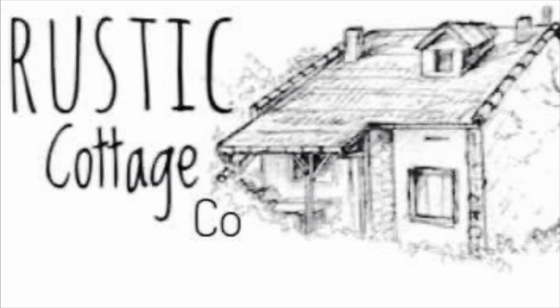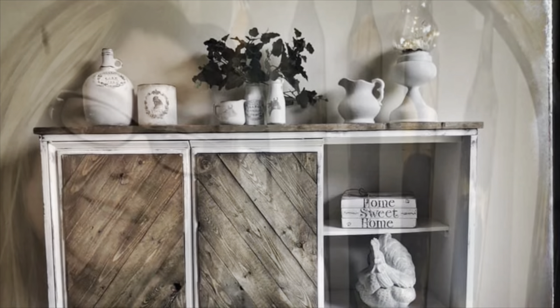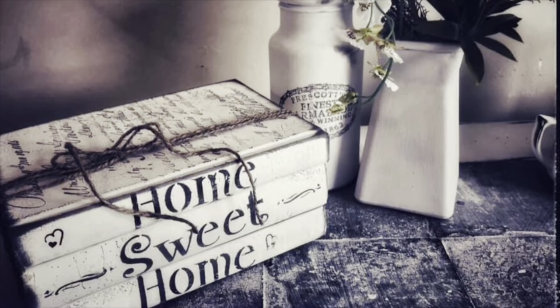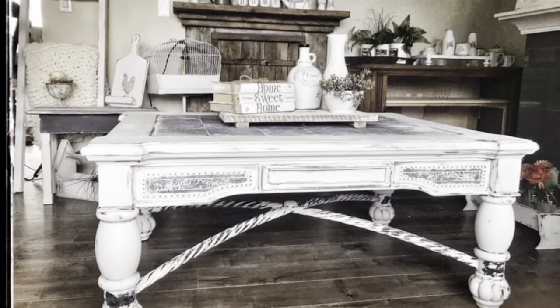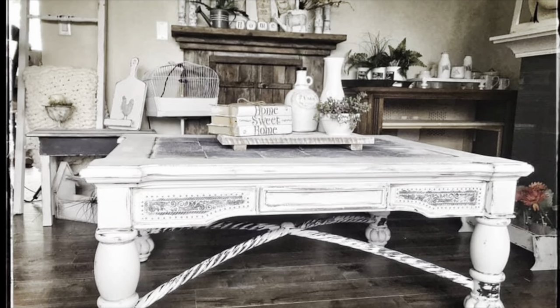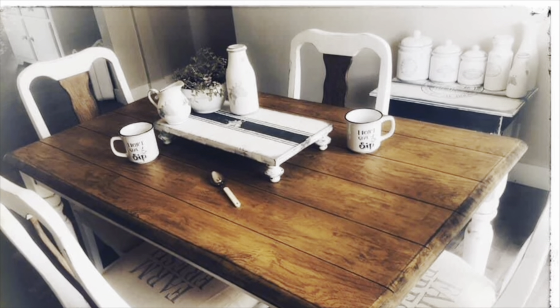Welcome to Rustic Cottage Co. I'm Julie and I hope you like my Facebook page Rustic Cottage Co, my group Rustic Cottage Co, and my YouTube channel Rustic Cottage Co. This video is to inspire you. Please give the thumbs up, like, tell your friends and pass the word on — that will help my business. I much appreciate the time you're taking to enjoy this video. Please keep watching and let me know what you think in the comments. Thank you again for watching Rustic Cottage Co from Julie. Have a great day. Enjoy the movie.